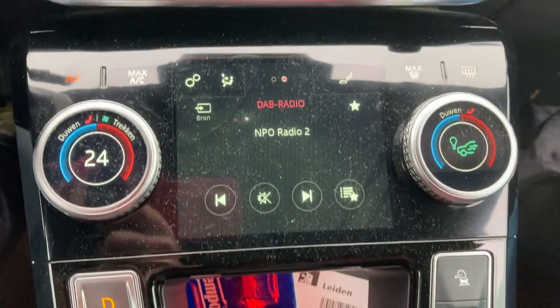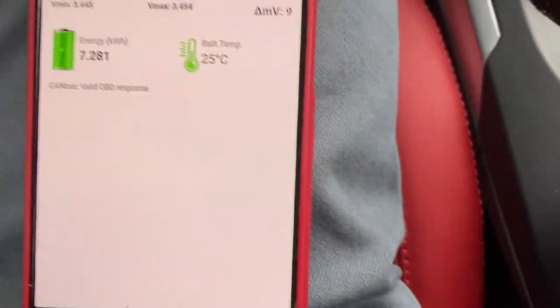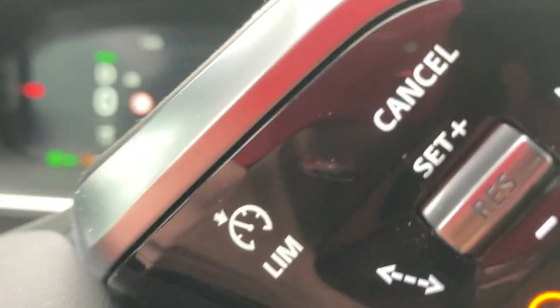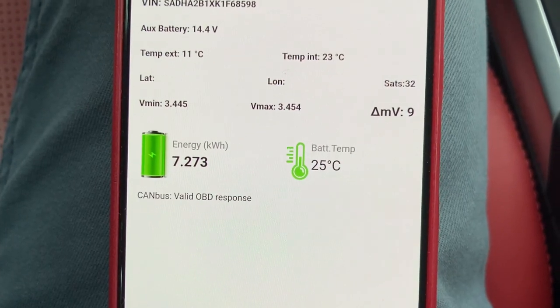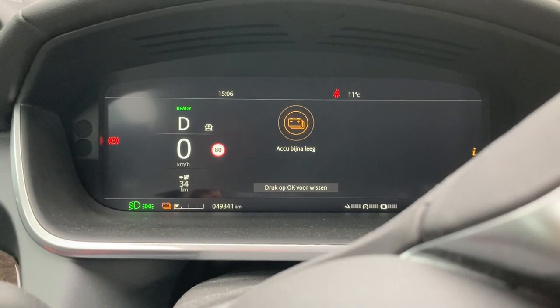Before arriving I tried to do as much high speed driving as I could, and I also put all the heating on. So we're back here with seven kilowatt hours in the battery, or 34 kilometers of range.